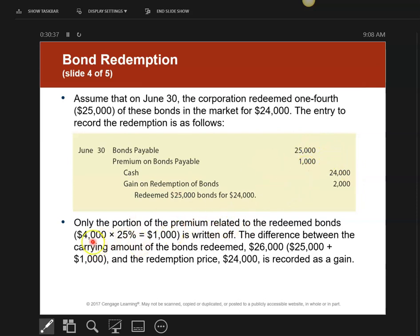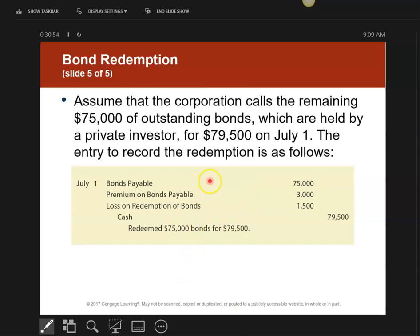The $1,000 is 25% of the premium on bonds payable. This is a gain because I gave you less money than what it was worth on my books. Now, if I give you more money — looking at the other $75,000 in outstanding bonds — that's three-fourths of the bonds plus three-fourths of the premium on bonds payable, giving a carrying value of $78,000. But I'm going to give you $79,500, which is more than what it's worth on my books, so I'm taking a loss.